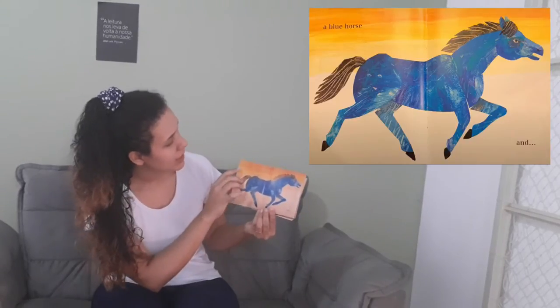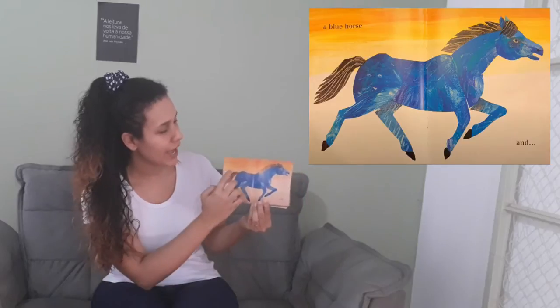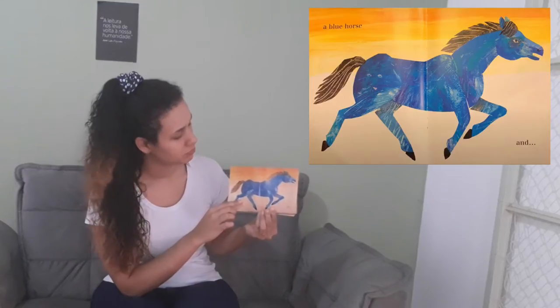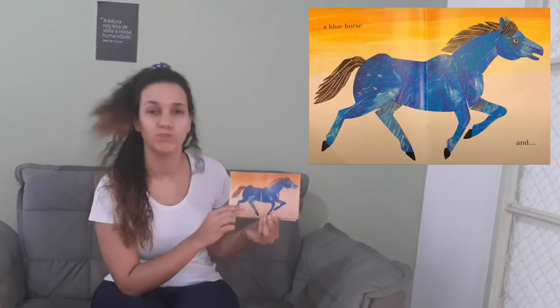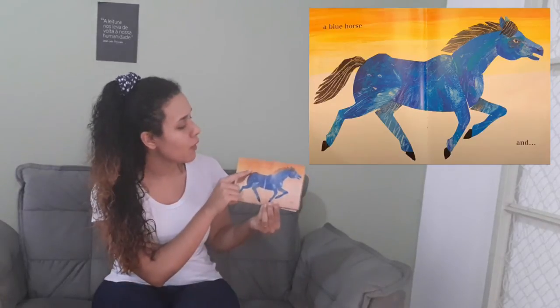I paint a blue horse. Take a look, guys. What color is the horse here? Is it yellow? No, it isn't. It's blue — a blue horse!